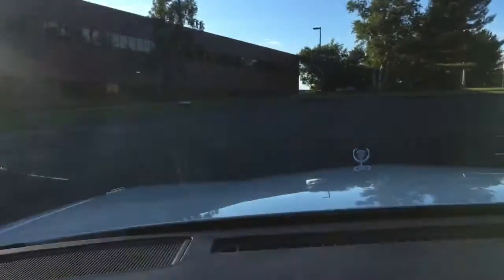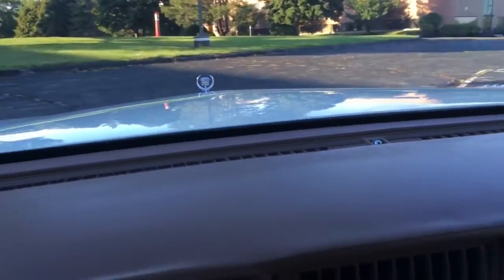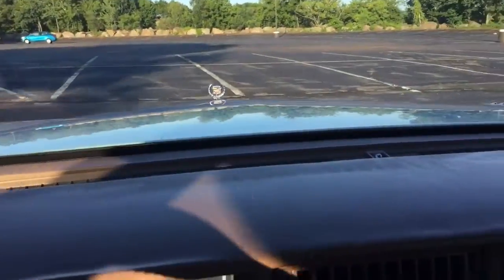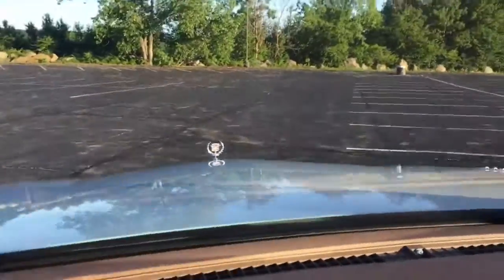This car runs and drives beautifully. It's been serviced — it has brand new tires, brand new fuel injectors, brand new front struts, a brand new air compressor, and a brand new battery. So it's basically a turnkey cruiser.